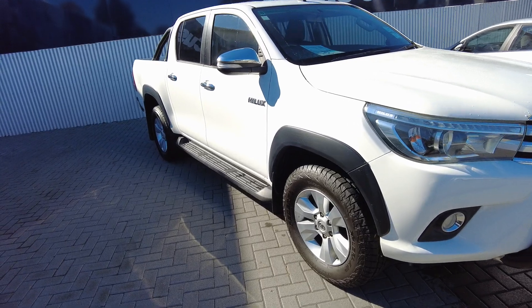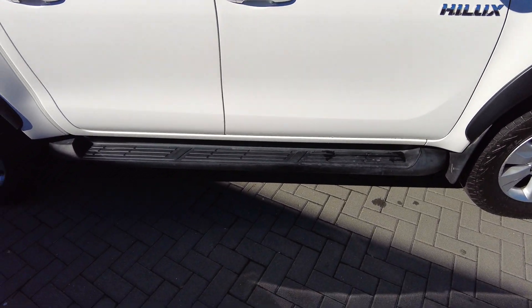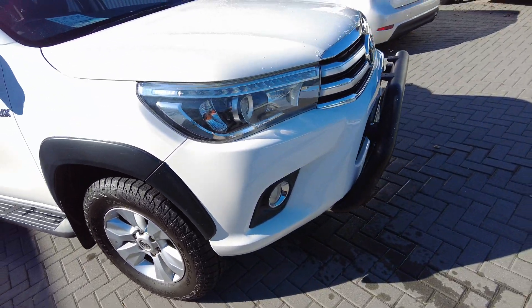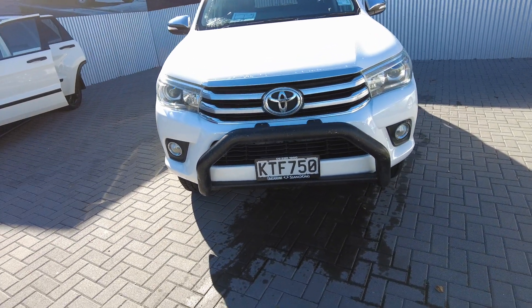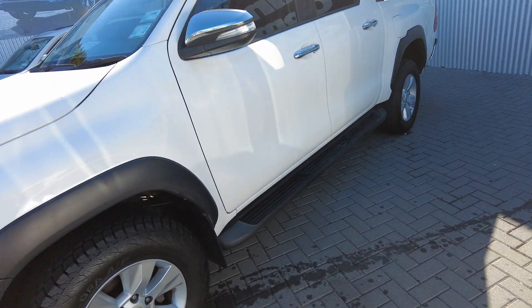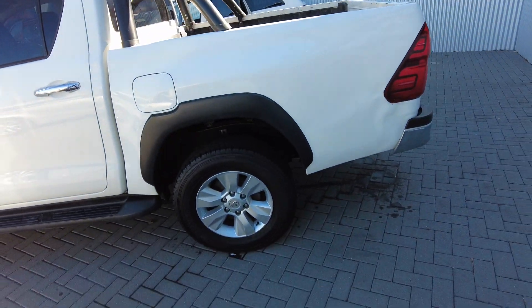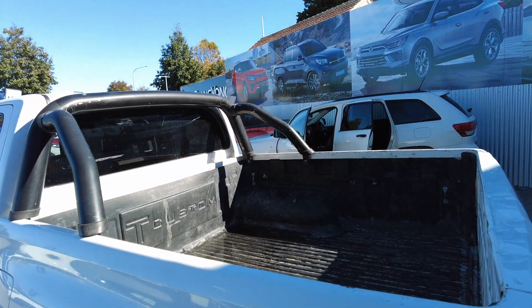I'm going to break it down for you as we walk around so that some of that information might actually stick. First things first, we have a nice sidestep there making entry into this vehicle a breeze. Very tidy alloy rims on each of the wheels. Sharp looking headlights with LED daytime running lights as well as fog lights below, and a nudge bar at the front. At the back we've got some matching roll bars — sports bars — that are consistent with the front nudge bar.